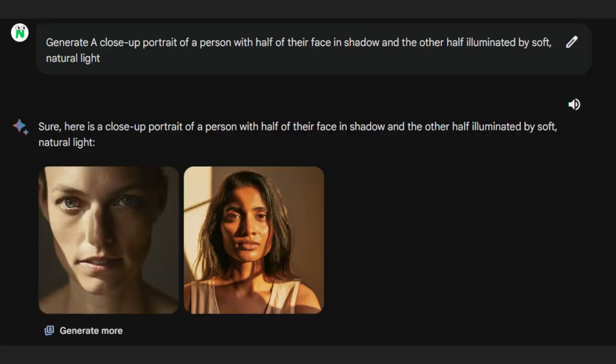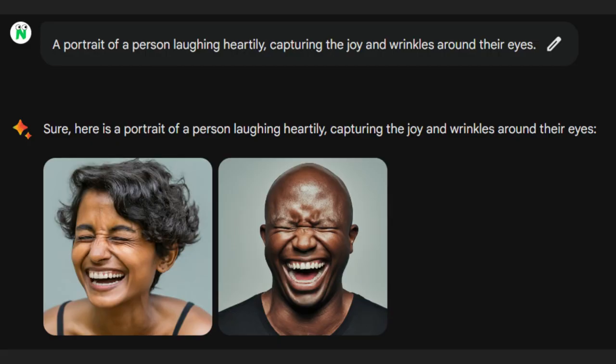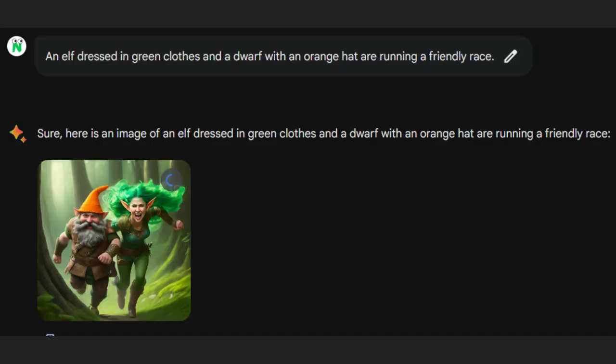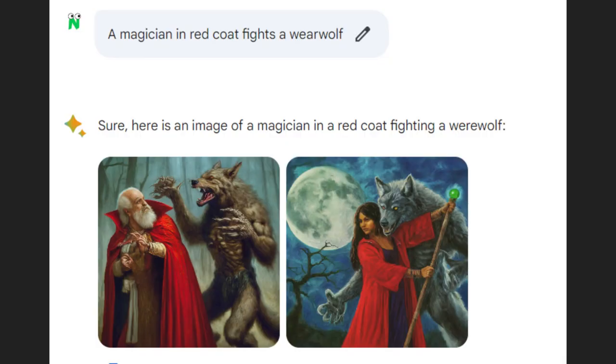I kicked off my tests by playing around with lighting in the prompts, and the results? Incredibly photorealistic. BARD also nails it with facial expressions. Creating multiple characters in one prompt is usually a challenge for image generators, but BARD does it well. I wanted both characters to match my description accurately, and the AI nailed it, perfectly crafting images with two characters just as I described.